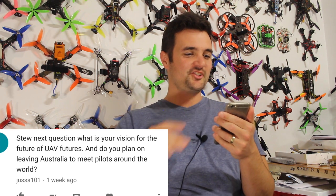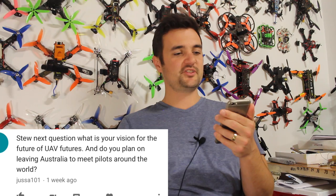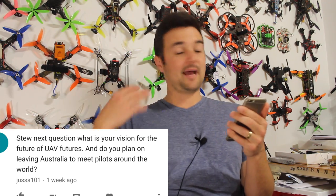From a viewer: 'What is your vision for UAV Futures and do you plan to leave Australia to meet other pilots?' I'd absolutely love to do road trips and meet pilots worldwide. New Zealand is a short flight away, so I want to go with Grumpy Trev and Calvin to visit Bruce from RC Model Reviews — have some fish and chips in his workshop and talk FPV. Then definitely head to the States, Europe, and the UK. I get so many messages about cool things you guys are doing overseas and I'd love to show up to meets.